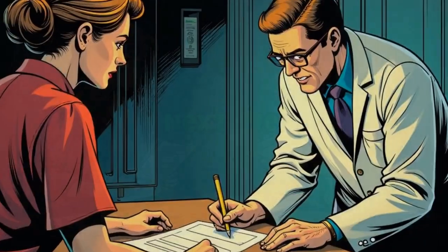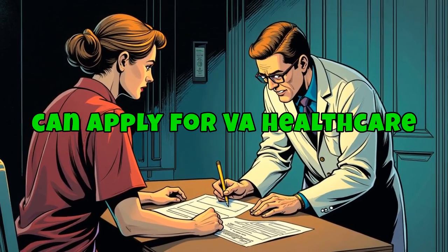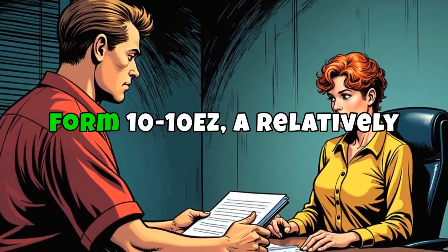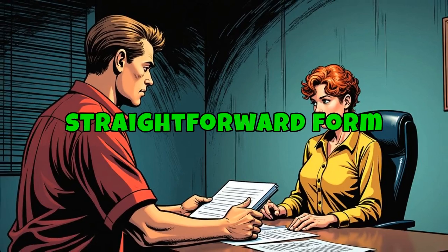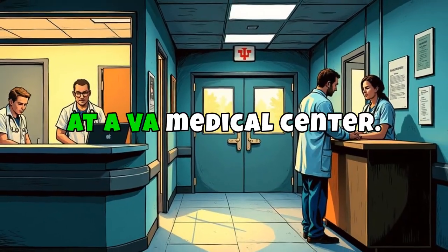Next, we delve into the application process itself. Veterans can apply for VA health care by completing VA Form 1010-EZ, a relatively straightforward form that can be submitted online, by mail, or in person at a VA medical center.